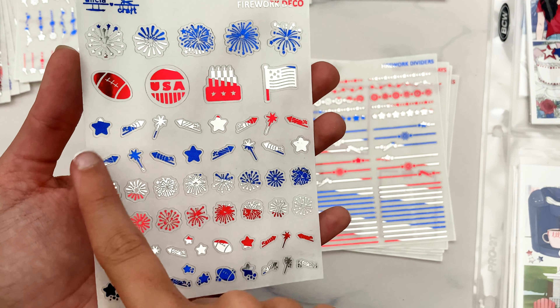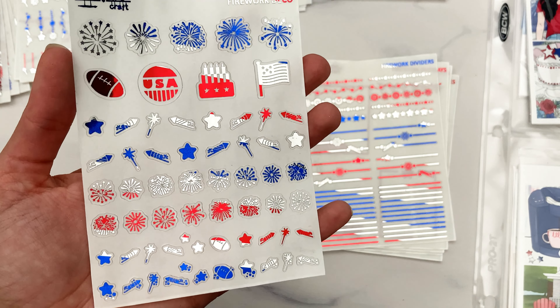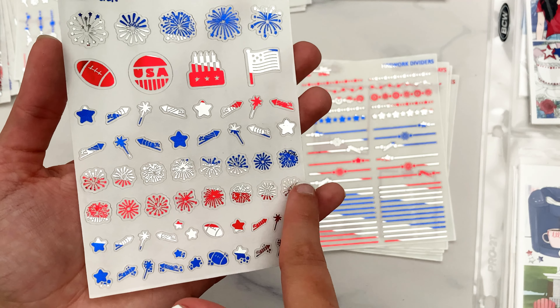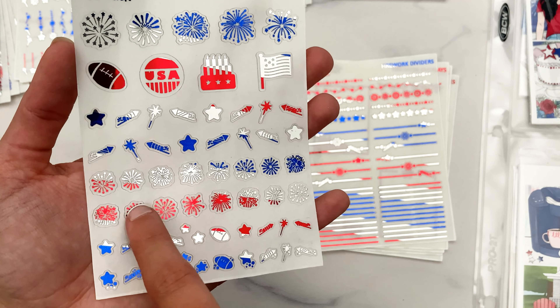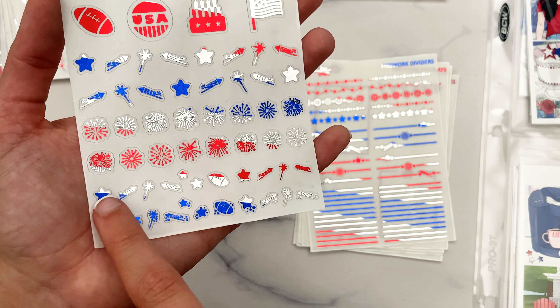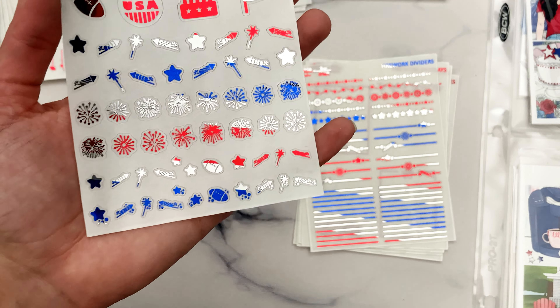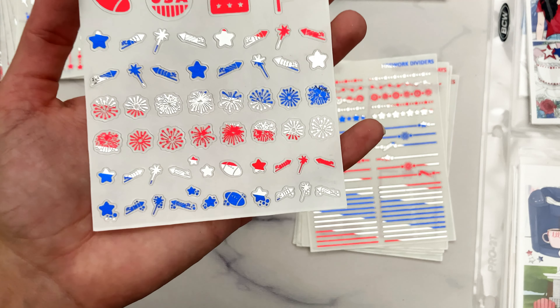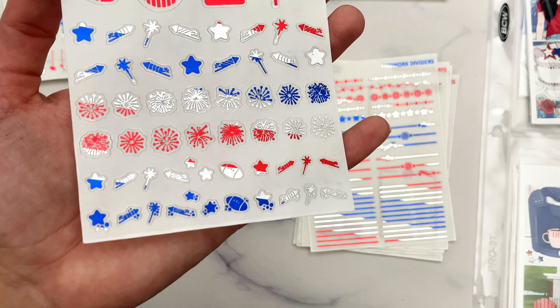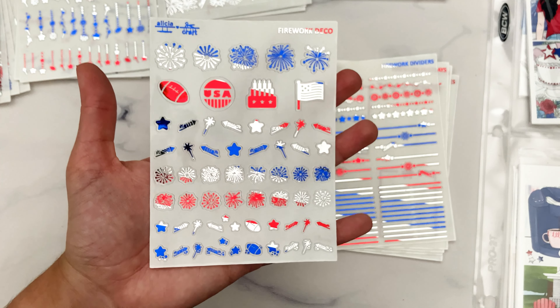I could not do all 50 stars but I think five is a decent number where you can still see they are stars. We do have the Canada Day options as well — my Silhouette went a little crazy here — but we have the Canada flags alternating with maple leaves, and the same kind of idea for the deco portion there.